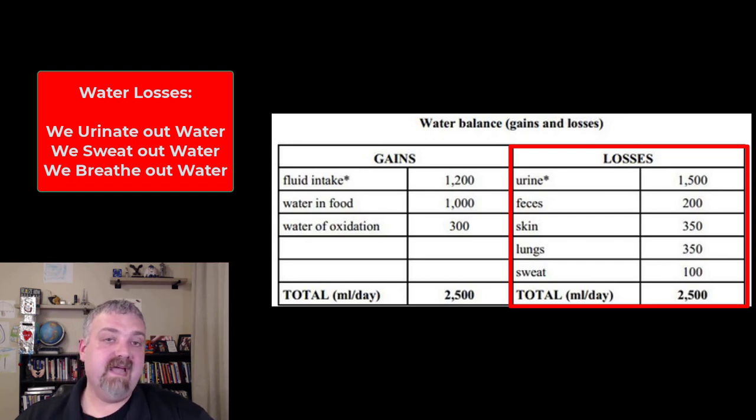Generally speaking, the average male would need to consume about 3,000 milliliters a day of fluid from all these different gains. For a female, it would be about 2,200 milliliters — that's where you get the 2,500 number. So 3 liters for males, 2.2 liters for females.